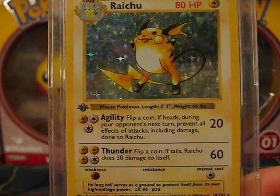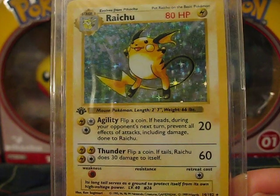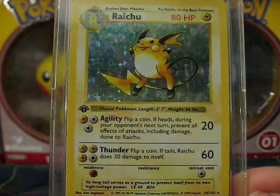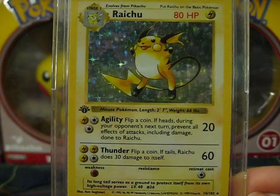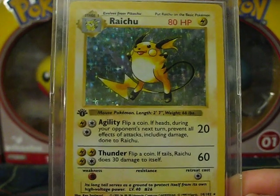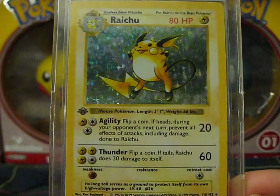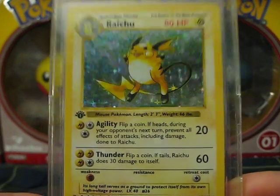So I have a first edition Raichu. I love the way this card looks. I wish I had bought more when they were still selling in baseball card shops and other card shops, but I stopped collecting then.